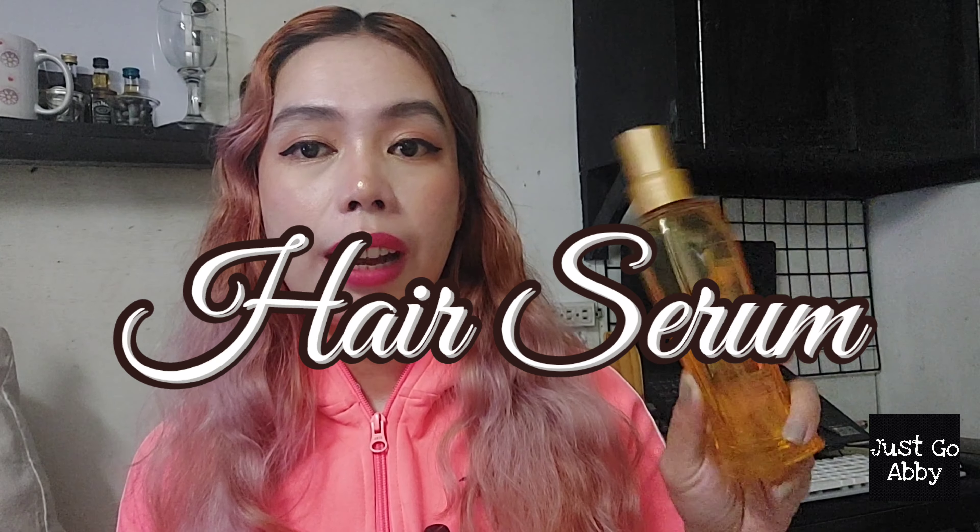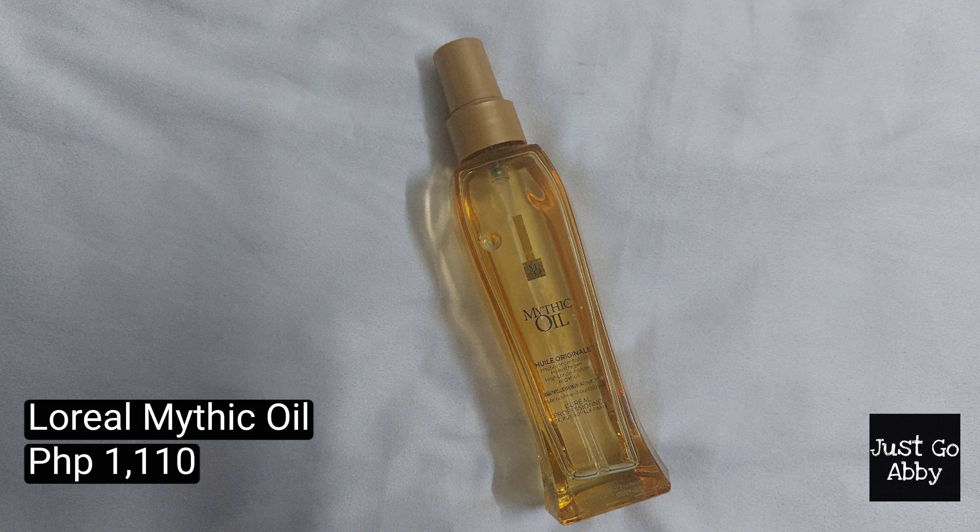Moving on, let's go to hair serum. The first one I have is the L'Oreal Mythic Oil. I like this hair serum because it makes my hair shiny and soft, and I love the smell — it smells luxury. The problem is I can't travel with it because the packaging is glass. It's also quite difficult to find — I only got it online and I paid about 1,100 pesos for this bottle. So I use it sparingly, but the effect is great — even when I'm out in the sun, my hair still smells nice, feels soft, and stays detangled.